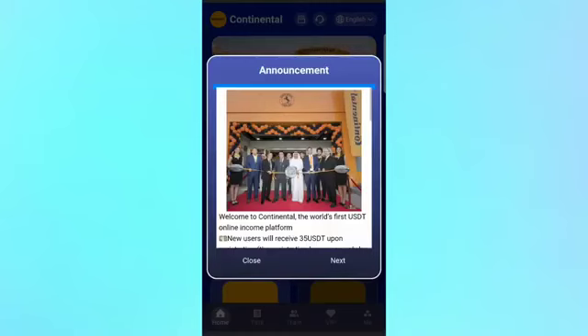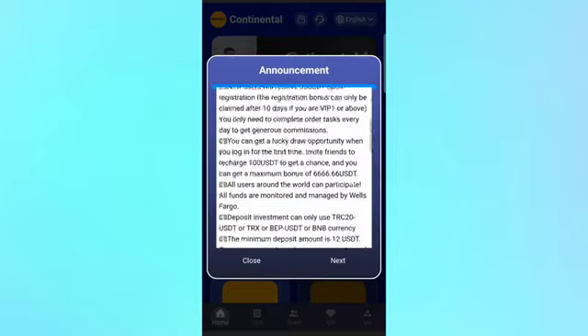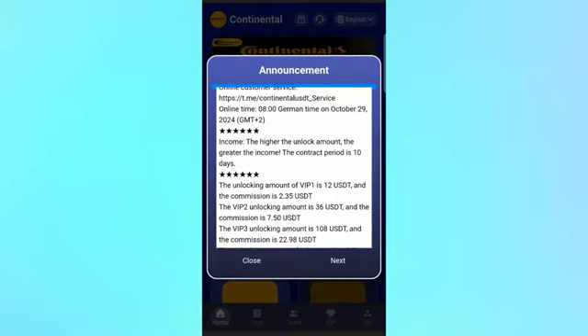After registration is complete, you can see the announcement here — you can check out the platform information. New users will receive 35 USDT upon registration, so if you register through my description link you instantly get the 35 USDT bonus amount. You can also upgrade your VIP to make daily profit.